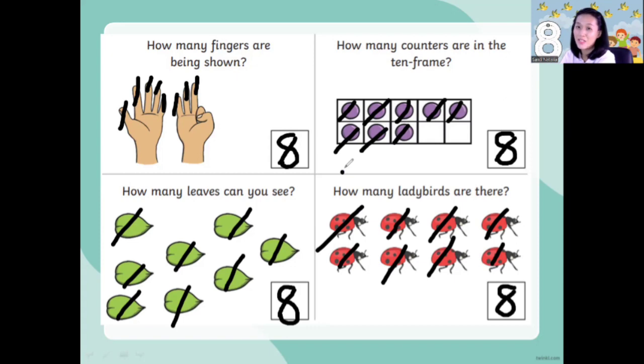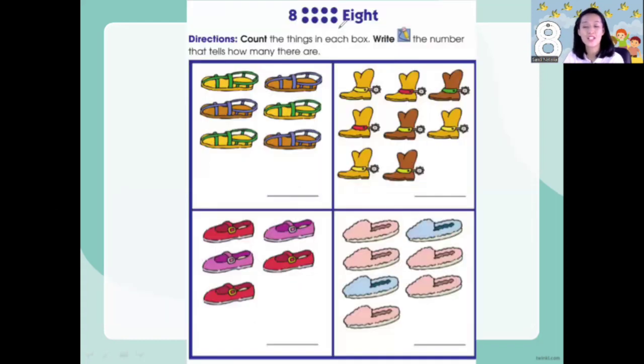Okay, now let's go to the next page. Now count the things in each box and write the number that tells how many there are. Number one — I have sandals. How many sandals are there? 1, 2, 3, 4, 5, 6 — six sandals. Curve around and crawl it up. This is number six.